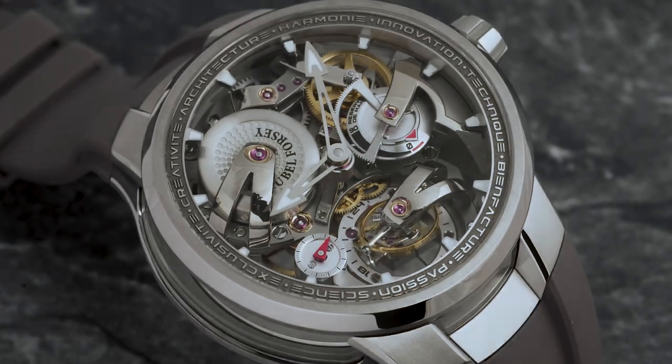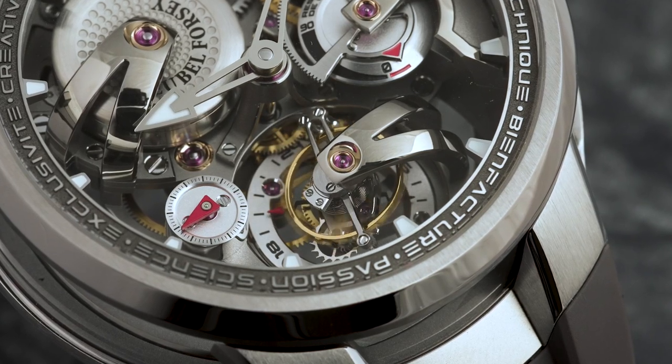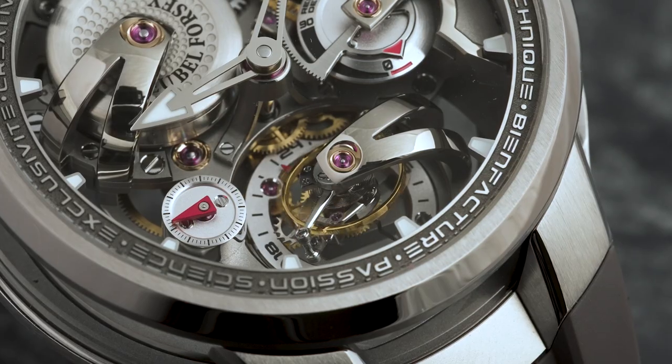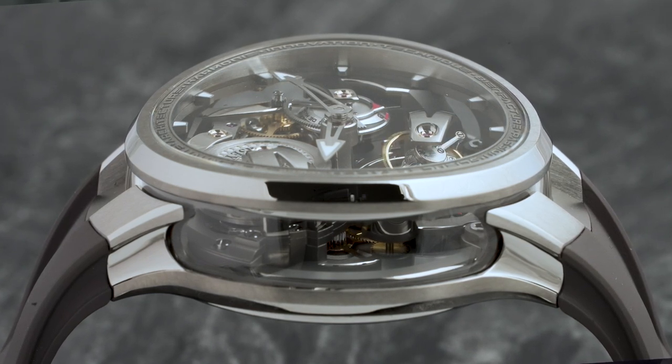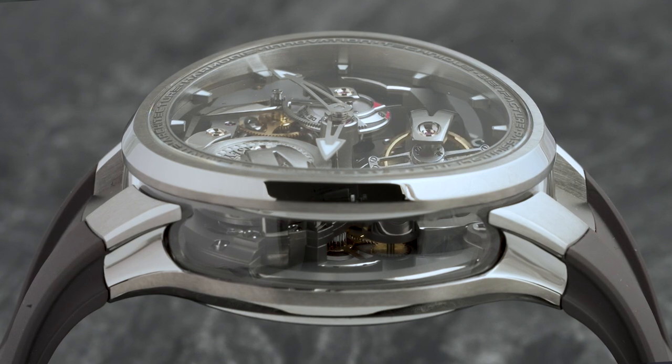Tell me about the work that went into this watch. I think it's true that the architecture is really a Grubel Forse signature. It was always important for the brand to really create a three-dimensional movement, and this is exactly what we have in this product. The bridge is really curved, we have a lot of light thanks to the sapphire glasses. We really have all the codes, all the signature Grubel Forse in this product, and we are so happy because it represents everything we want to show.